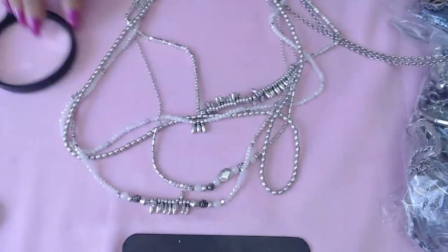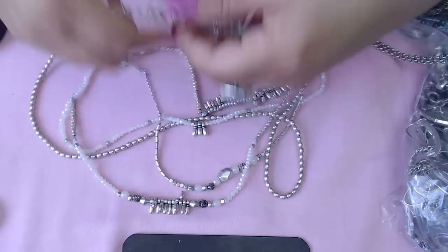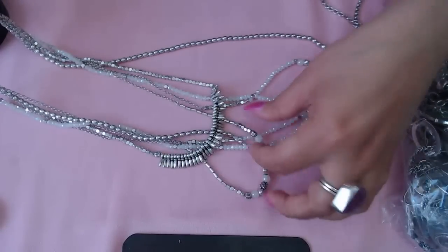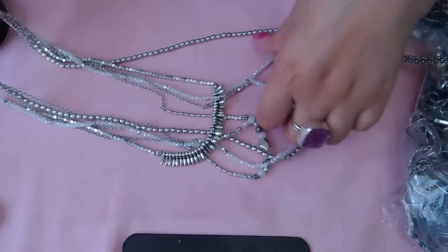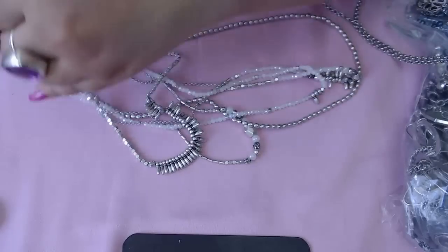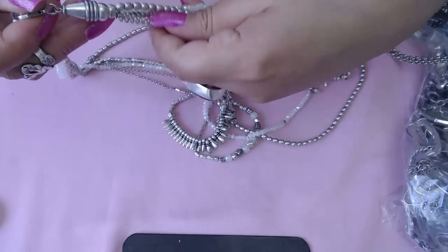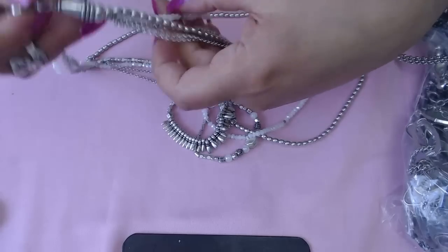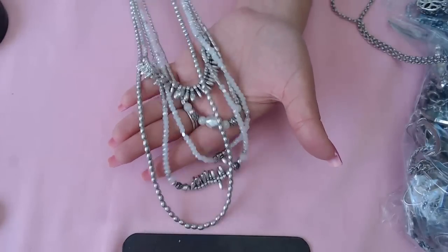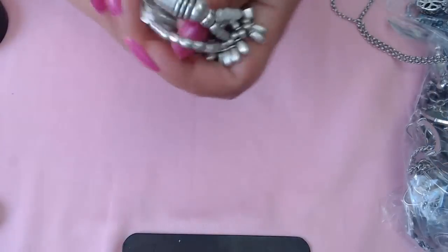This one is by Lucky Brand — I see the shamrock over there. It has silver-toned glass or maybe crystal beads, and look at these end caps — so cute! One, two, three, four, five strands — very beautiful, so clean too.